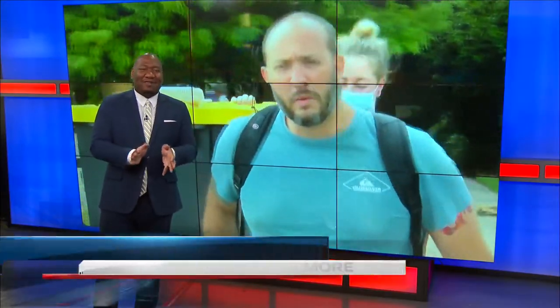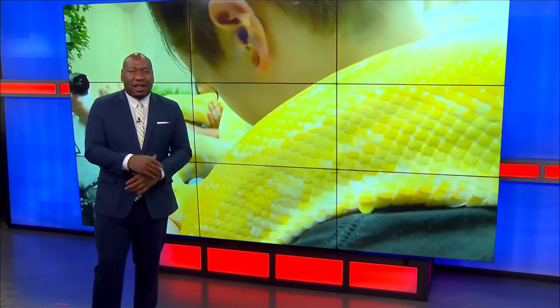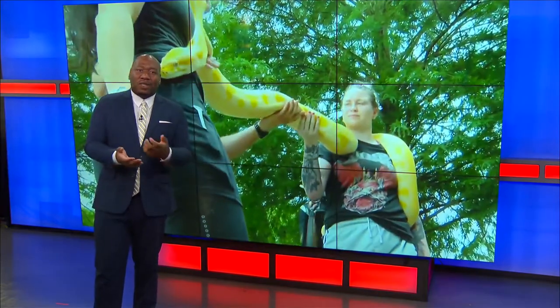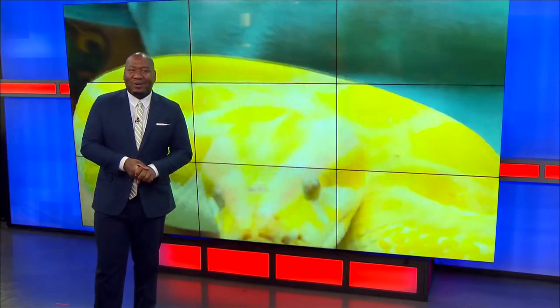No more shenanigans from Kara. I did find out that Kara is one of seven snakes the zoo has, and she is the biggest of the bunch. Now that she is back in her home, she will be on display once again when the zoo opens their doors tomorrow. Reporting in the studio, Jonah Gilmore, Fox 44 News.